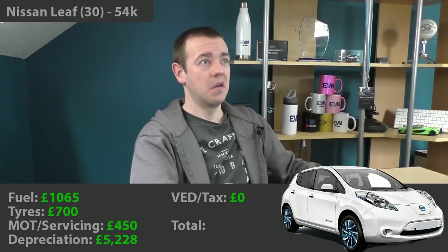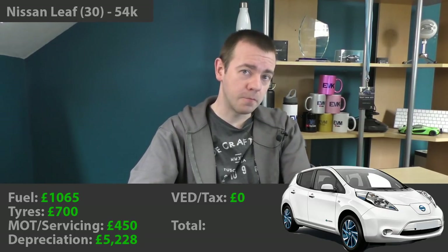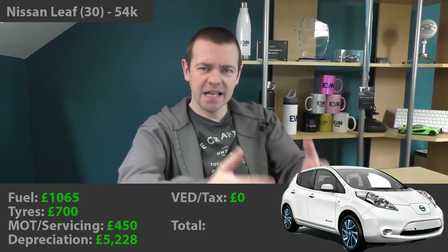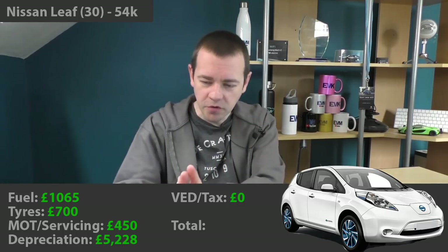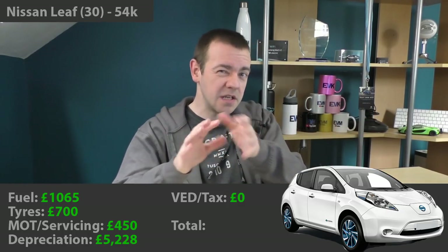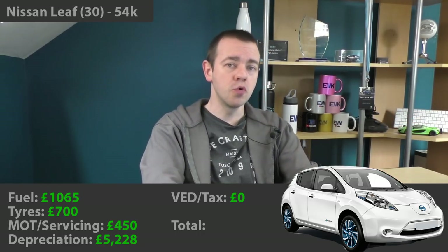And before anyone says I got a deal because I was on YouTube — in 2016 I had about 2,000 subscribers, I wasn't really on YouTube at all. The sale price was £10,500. I was slightly miffed because just 9 months to a year ago that car was worth about £12,500. But in the space of 9 months it dropped from £12,500 to £10,500. That's how it is with cars. So the total depreciation was £5,228.